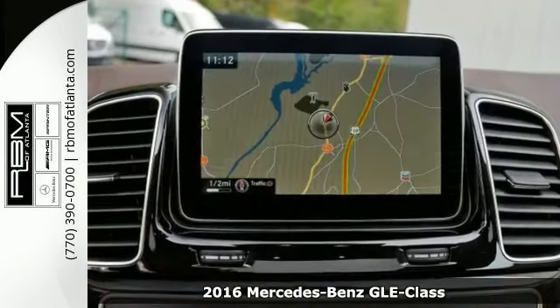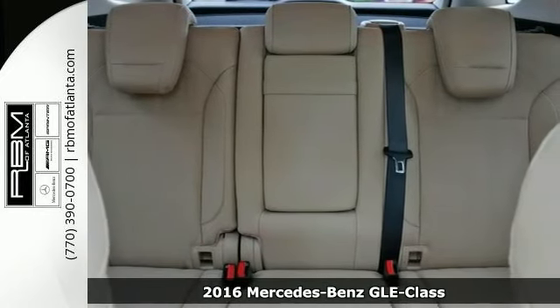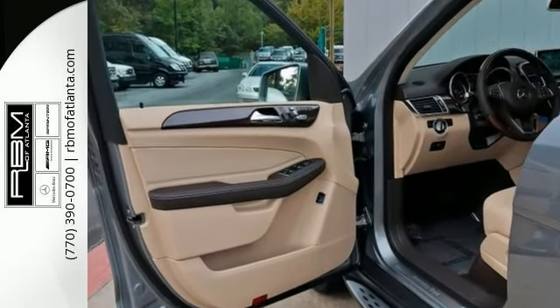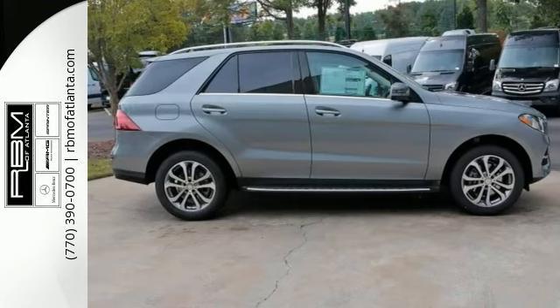You'll love this 2016 Mercedes-Benz GLE 350. Its many features include Parktronic with Active Parking Assist, all-wheel drive, and Bluetooth connection. It has black MB-TEC seating, navigation, wood trim, and power tilt sliding panorama sunroof. And it also has 19-inch alloy wheels and rain-sensing wipers.